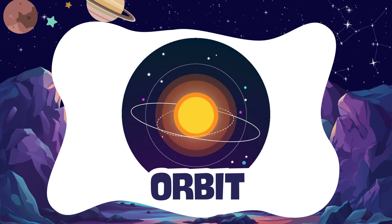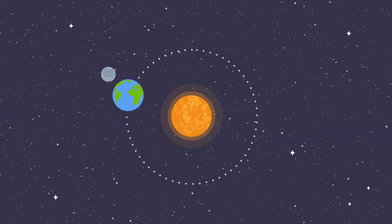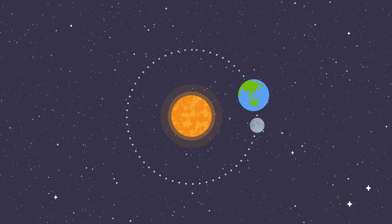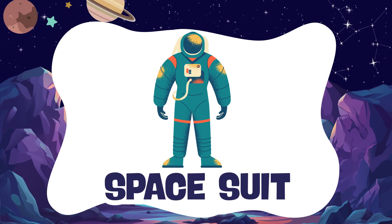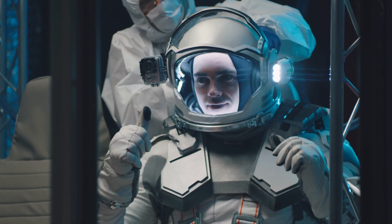Orbit. An orbit is the path a planet takes around the sun. Space suit. A space suit is special clothing astronauts wear in space.